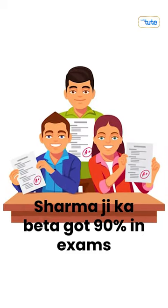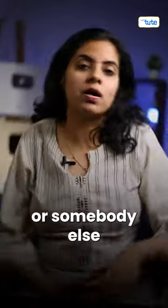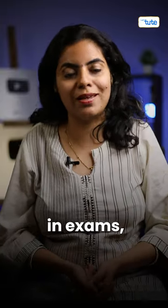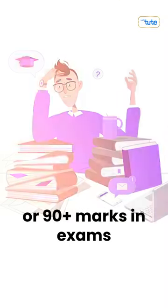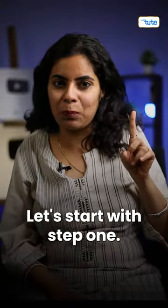My mother says, Sharma ji ka beta got 90% in exams, or somebody else got more than 90 plus in exams. So how to get more than 90 plus marks in exams? For that, you need to follow certain steps. Let's start with step 1.